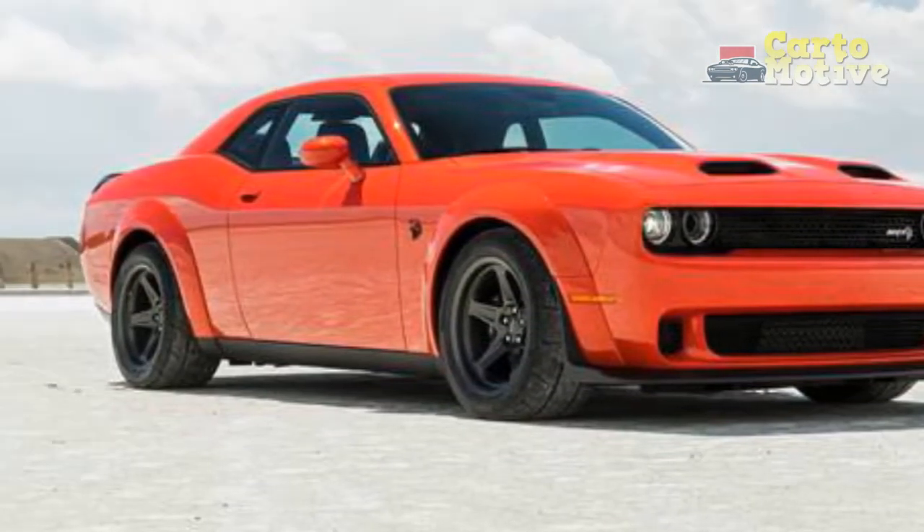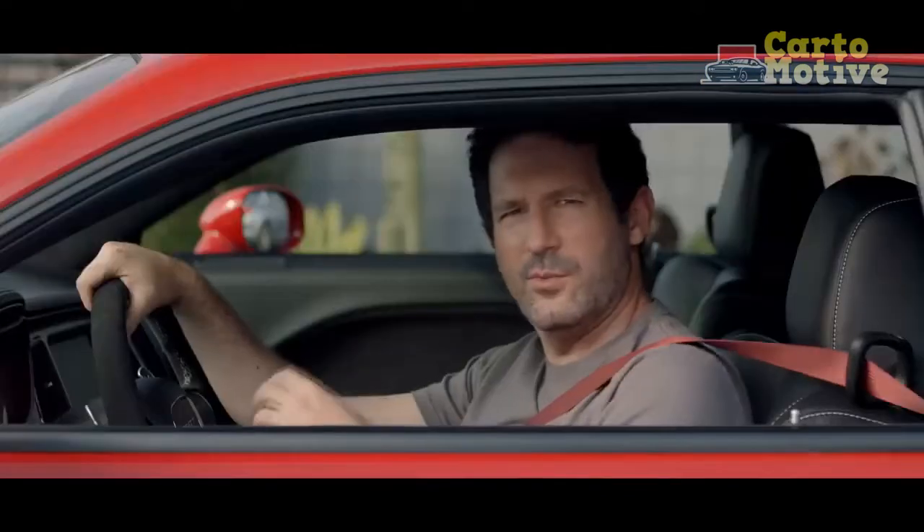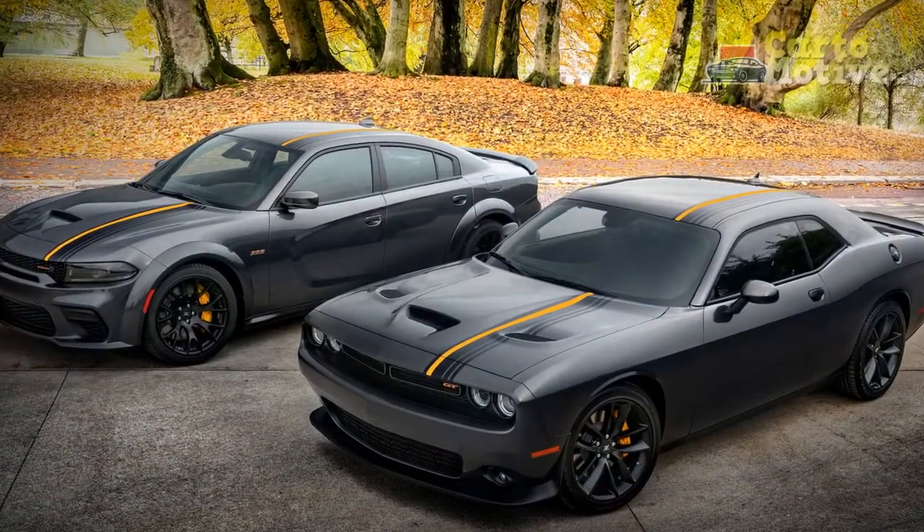Style: a muscle car icon. Those wider wheels and blistered arches perfectly fit the persona of the Challenger, which channels retro muscle car style perfectly. Additionally, Dodge adds a front splitter, rear spoiler, and stiffer, shorter springs to the car, giving it epic stance.